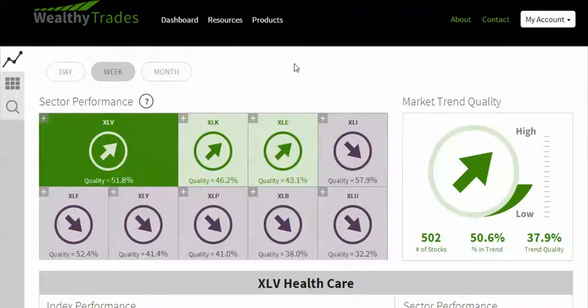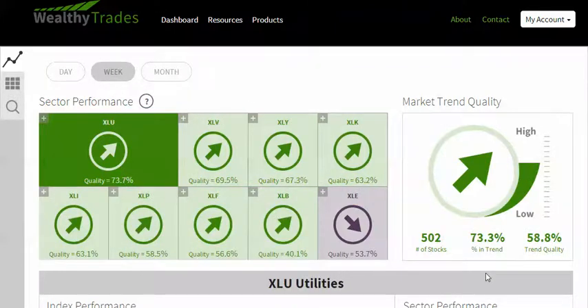I actually want to talk about the weeklies first and foremost. Last week we did a pairs trade, which ended up being good — we were long KR and short SWN. And this week it looks like we are going to be doing just a pure long trade, just a long trade in the XLU. The reason why is because we are in an uptrend — 73.3% of the stocks are moving up.